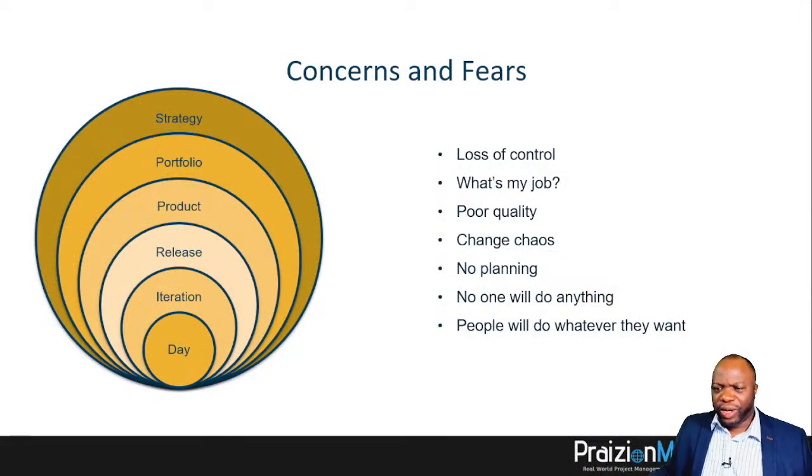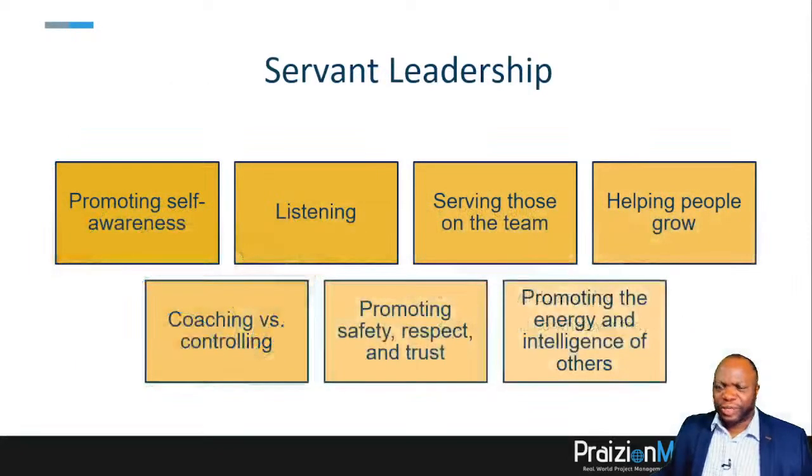An agile mindset is one that is quick to respond — but it's not just the mindset, it's the actions. That's why my co-trainer Roy and I wrote this book: Agile Principle Raw and Uncut, offered at hpmexam.com. Another big piece of agile is the mindset of servant leadership. In the world of agile, we promote self-awareness, listening, serving those on the team, helping people grow, coaching versus controlling, promoting safety, respect and trust, and promoting the energy and intelligence of others.